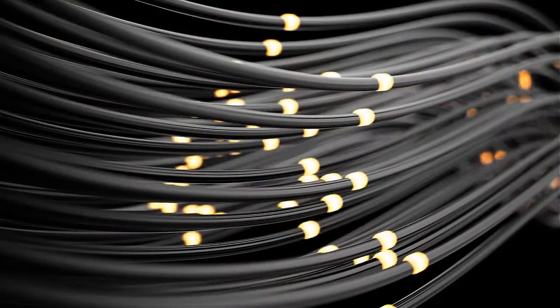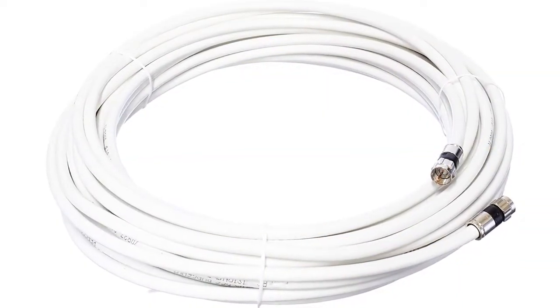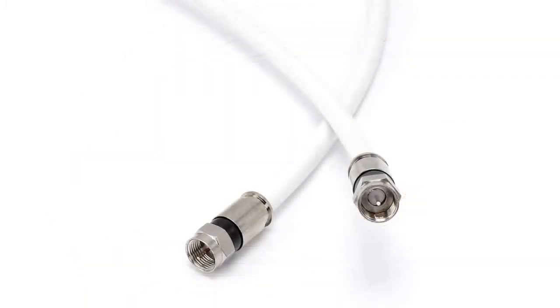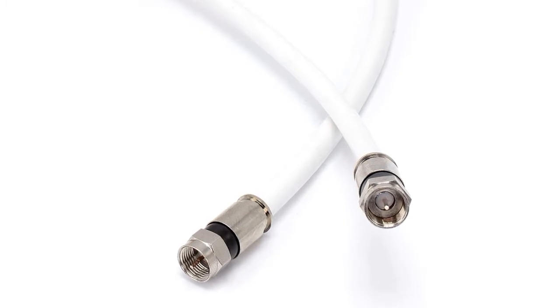This cable works perfectly both outdoors and indoors and comes with a 10-year warranty. It is weatherproof, UV resistant, and the outer jacket is made using PVC. It can offer a constant impedance of 75 ohms through the whole cable. It can be connected to satellite receivers and many other devices, lasts a long time, and does not get damaged in the rain as it is waterproof.